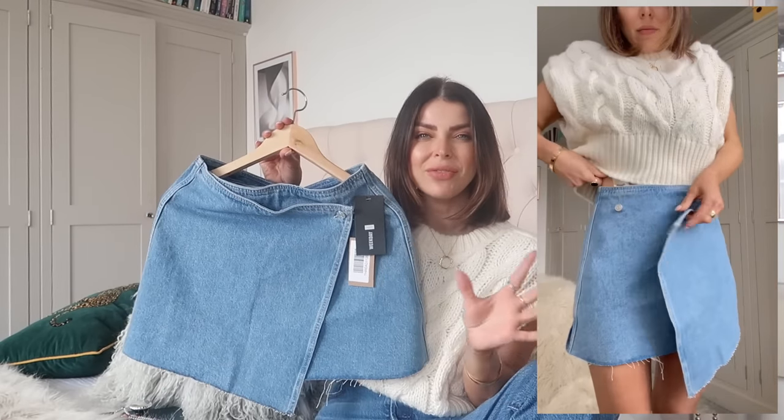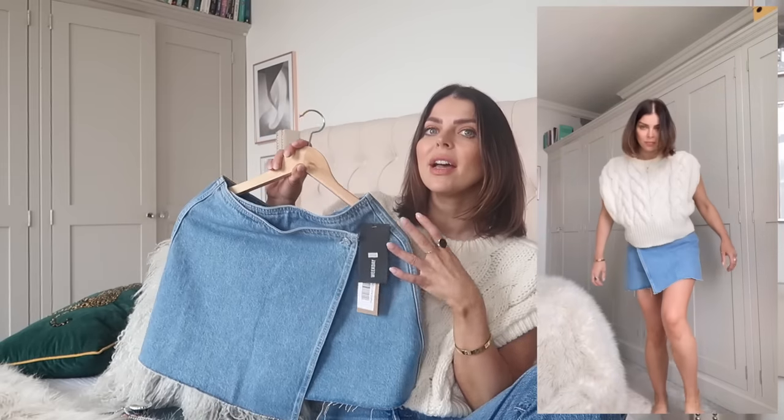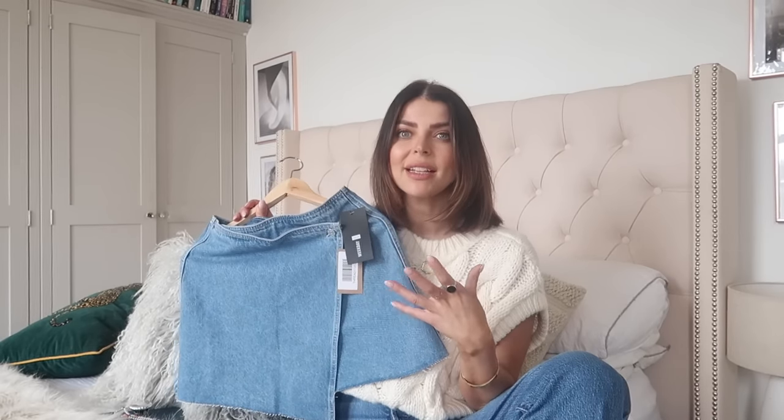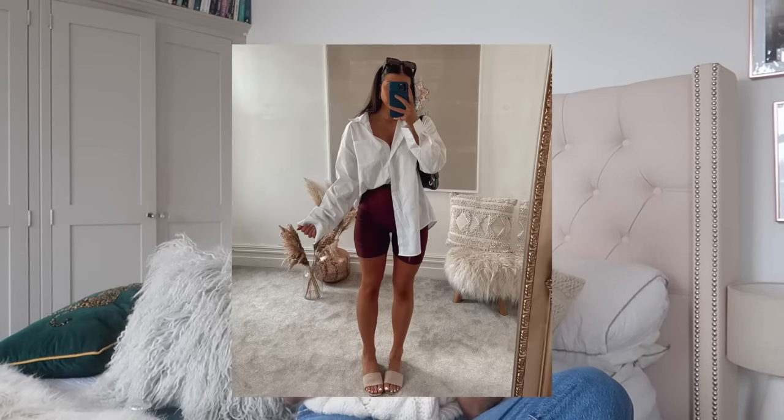The midi style wouldn't necessarily work for my figure, but I saw this gorgeous wrap-over denim skirt from Weekday and thought it was too gorgeous to pass up. I got it in a size 10 so it's not too tight — I want a really loose, casual look. The great thing about denim for spring/summer in a capsule wardrobe is you can wear it with all your white shirts, white t-shirts, grey, black, navy, and stripes. I'd wear it with a white sweatshirt and Birkenstocks, or a casual t-shirt and some nice slides. Another key part of your capsule wardrobe is neutral tops.